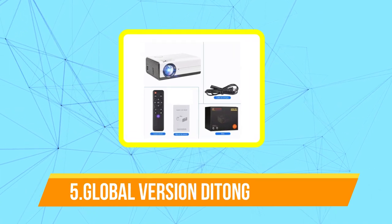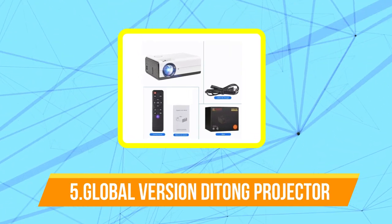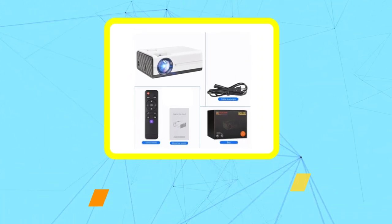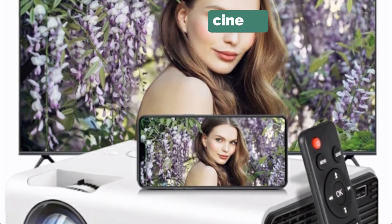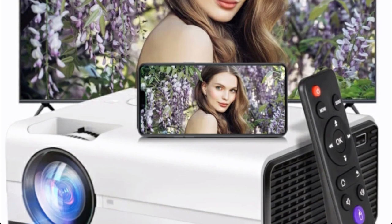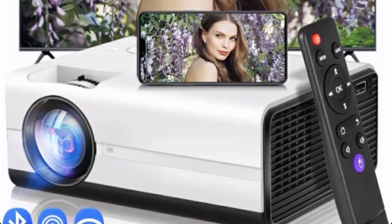Starting off our list at number 5 is the Global Version Detong Projector. The Global Version Detong Projector is a cutting-edge home theater projector that offers an exceptional viewing experience. With its advanced features and technology, it delivers stunning visuals with vivid colors and sharp details.